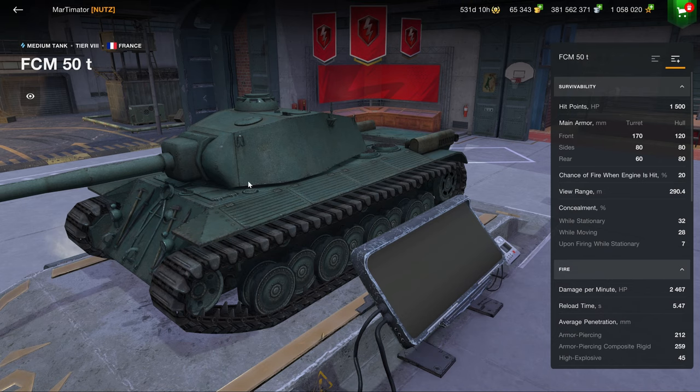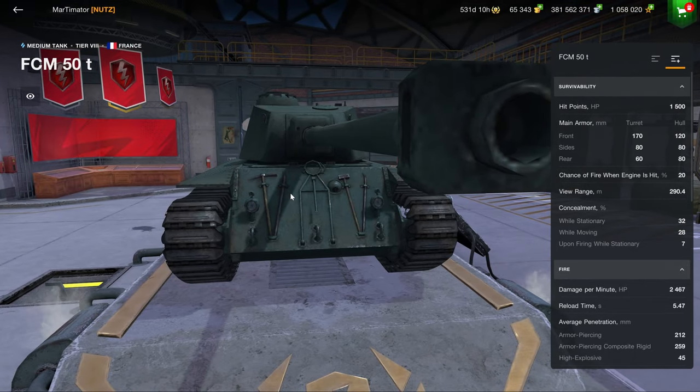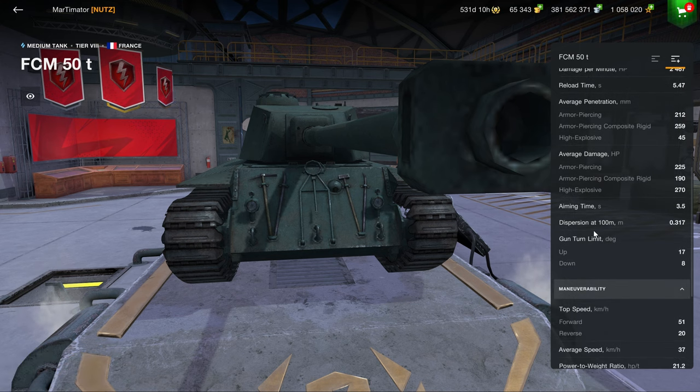Then we get to the 'clickbait' FCM 50t. Why do I call it clickbait? Because it doesn't really have all that much armor for a vehicle of this type. It is one of the remaining subpar Tier 8 medium tanks from many years ago that simply haven't been updated with the times and are now overshadowed by much better vehicles such as the Centurion 5/1, which offers much more well-rounded performance.